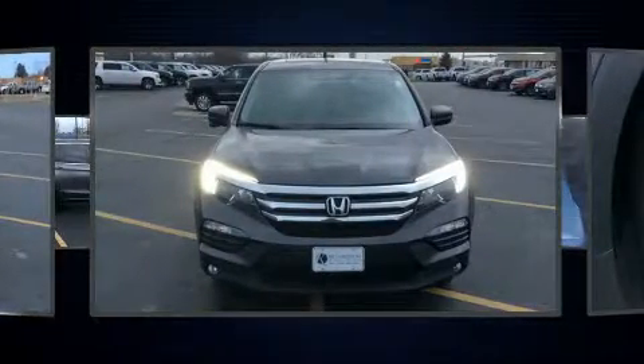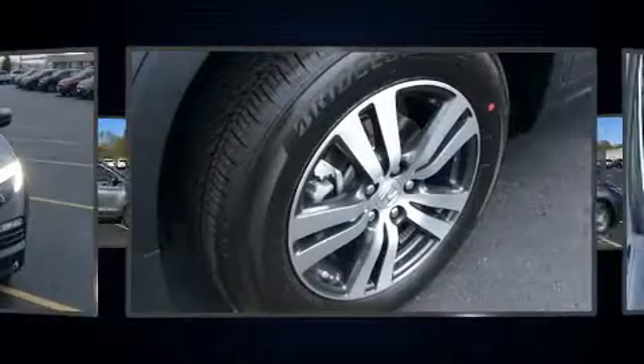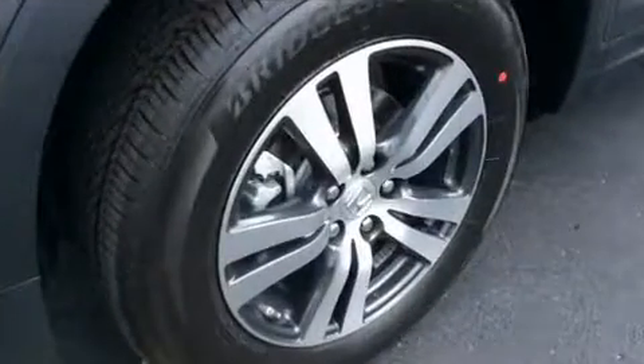Honda prioritized comfort and style by including front and rear reading lights, a tachometer, heated seats, skid plates, and cruise control.